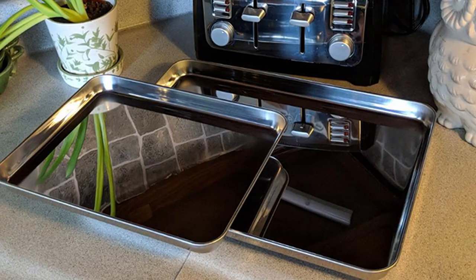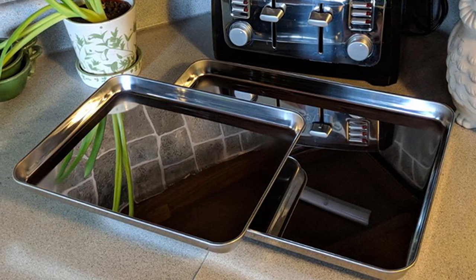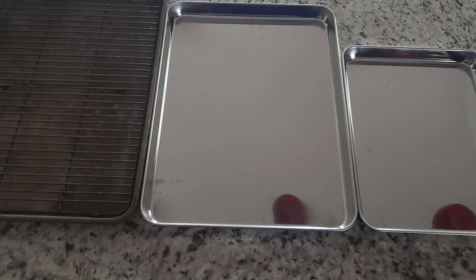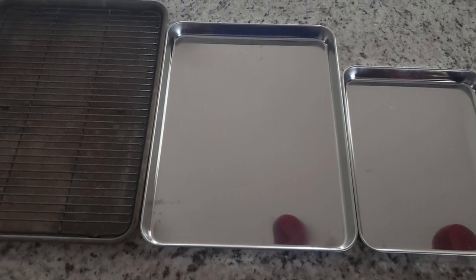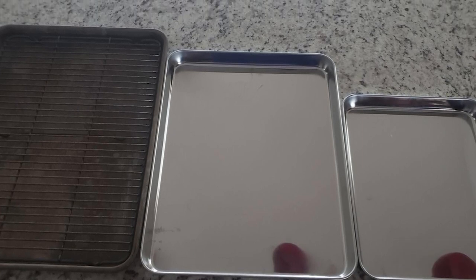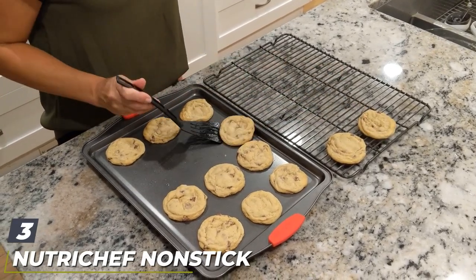Reviewers like that these pans are not only gorgeous but mostly non-stick, as long as you spray a light coating of oil before using. These sheets don't warp easily if you preheat them in the oven, and while they distribute heat relatively evenly, they don't conduct heat as well as aluminum pans.